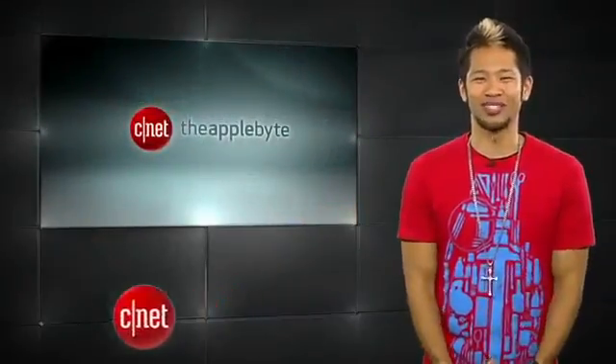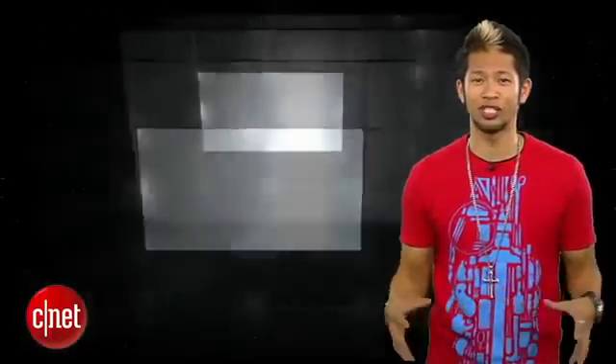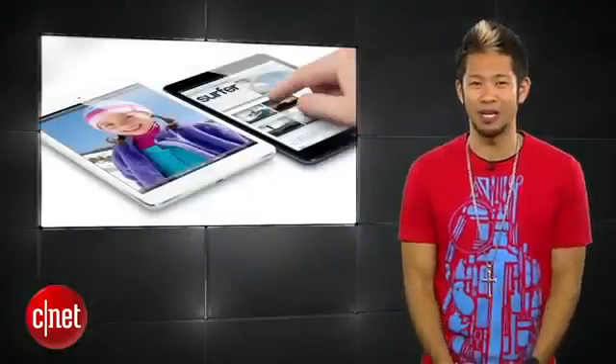What's happening? Brian Tong here and welcome to the Applebyte. It's all the good and bad inside the world of Apple put together like a packed lunch — and that's really what my lunches look like. Isn't that Totoro so cute? Let's get to the show and we start with the next-gen iPad mini.